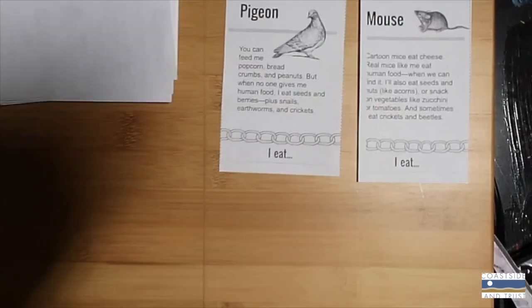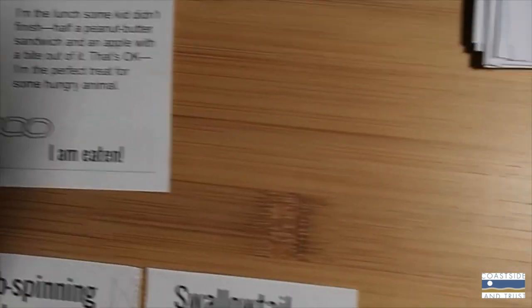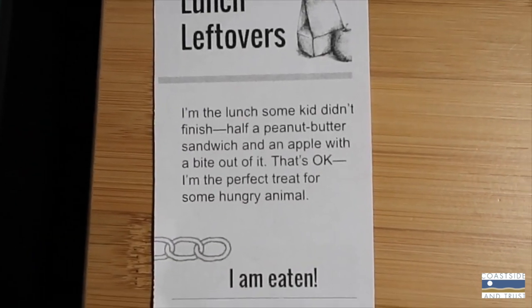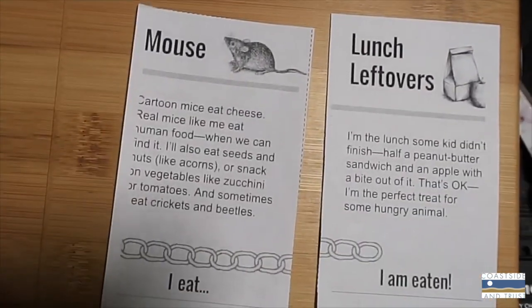Now player two is going to steal player one's card because they have a match. In this game, the mouse will eat any human food available, which means they can eat the leftover lunch. We can steal another player's card if their species fits into our food chain. The only rule is you cannot take another person's card if they already have a food chain with the card in it. Keep taking turns until the cards run out. You can make as many food chains as you like, but remember the objective is to make the longest food chain. Look back at the rules if you get confused.